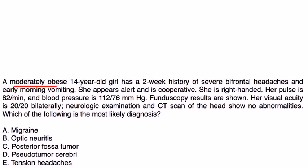A moderately obese 14-year-old girl has a two-week history of severe bifrontal headaches and early morning vomiting. She appears alert and cooperative. Her pulse is 82, blood pressure is 112 over 76. Fundoscopy results are shown. Her visual acuity is 20/20 bilaterally. Neuro exam and CT of the head show no abnormalities. Which of the following is the most likely diagnosis?